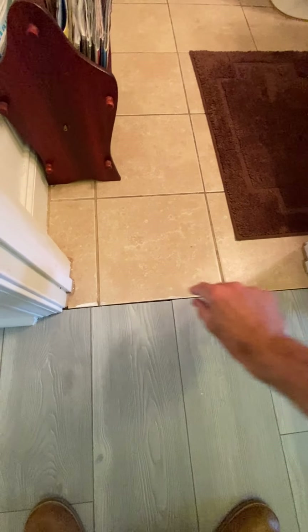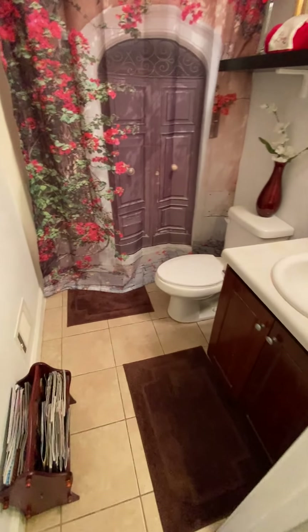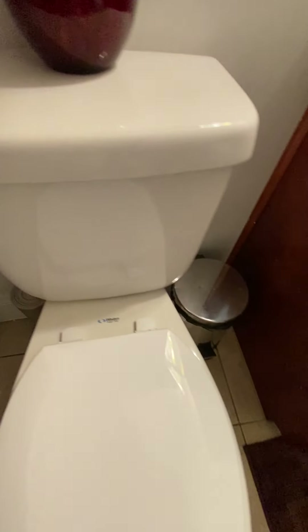They didn't put a transition strip — usually you put a transition strip like that, it would go right here, but they didn't put it, they just left it. Edge, top floor. Looks pretty good behind the toilet.